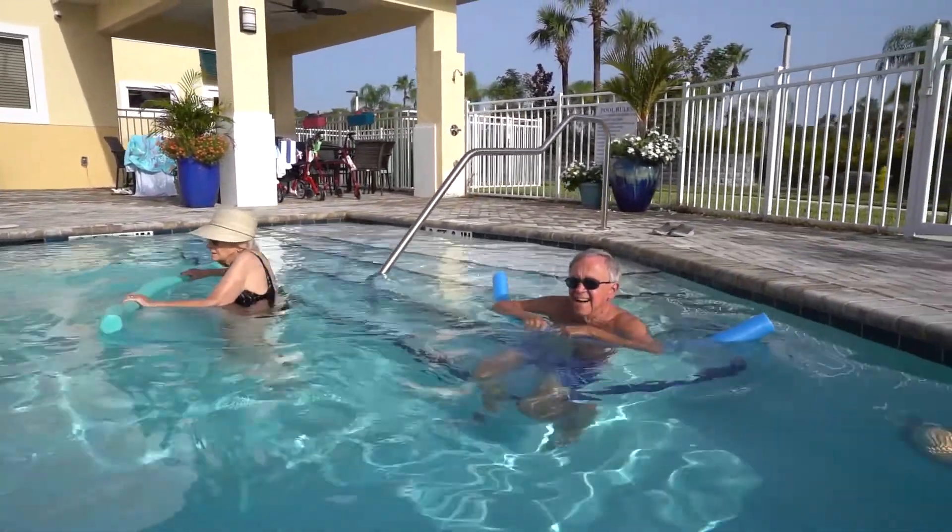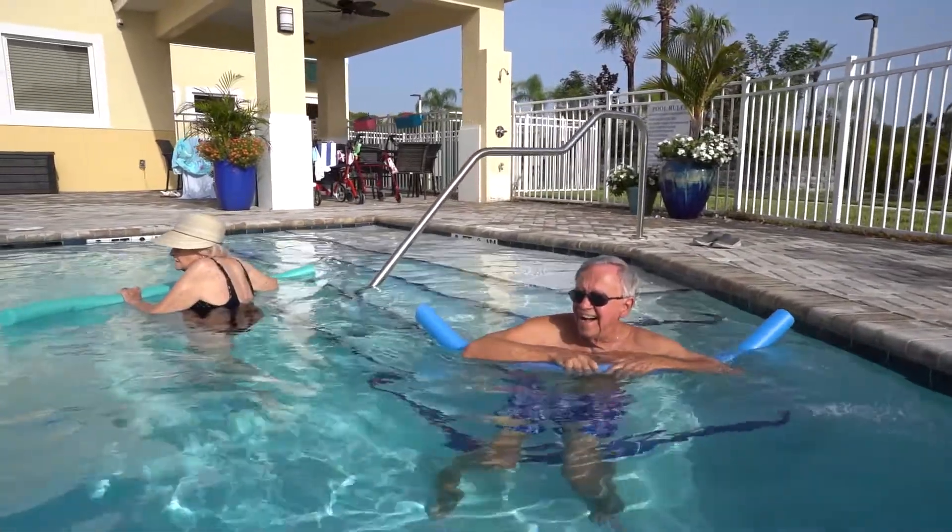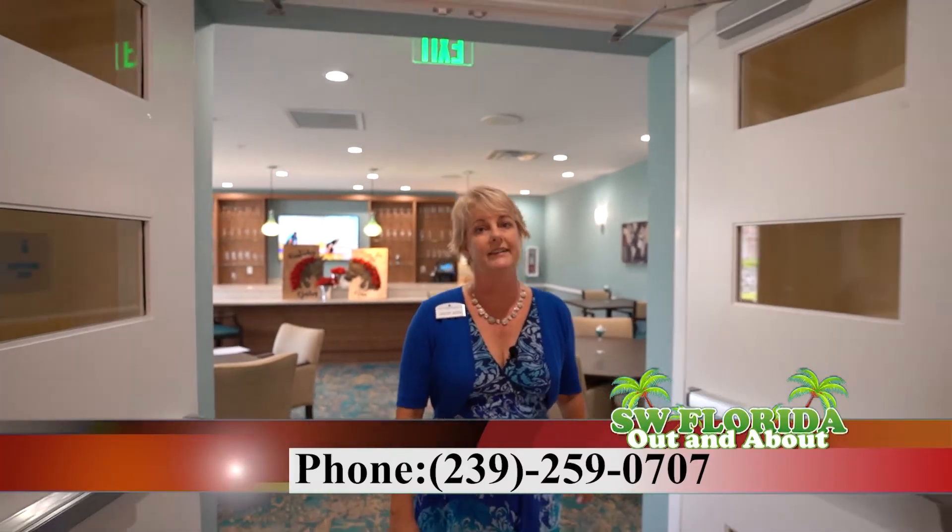The Pineapple House at Sapphire Lakes offers studios, one and two bedroom apartments. So if you're ready, give us a call at 239-259-0707 or check out our website at PineappleHouseNaples.com. Even better, check out our Facebook page, Pineapple House Naples, where you can see our residents doing all kinds of great activities.